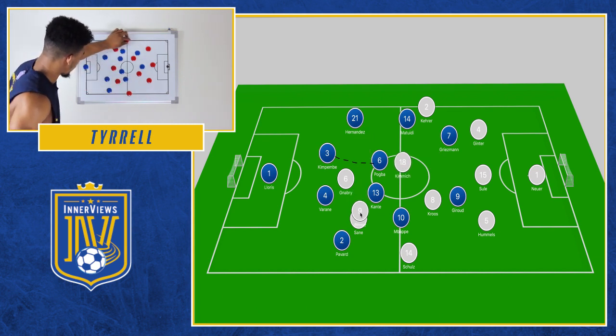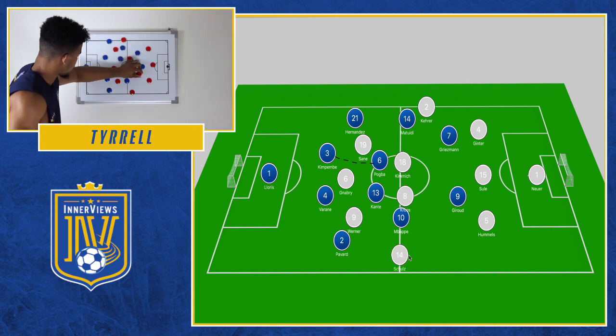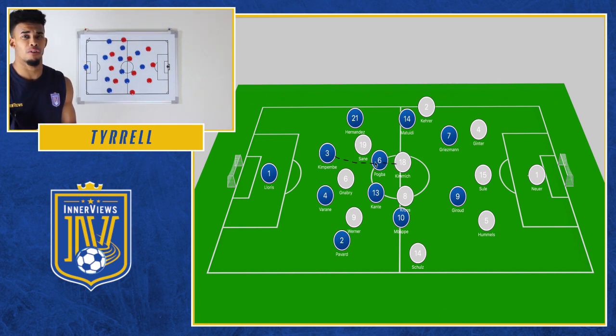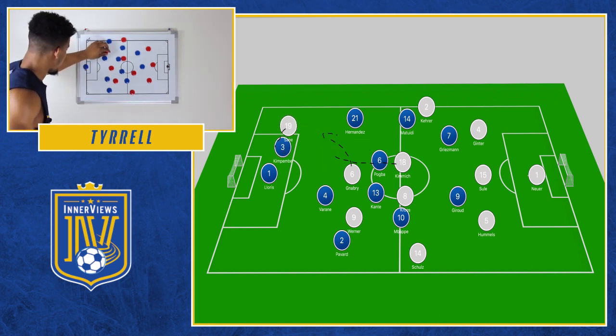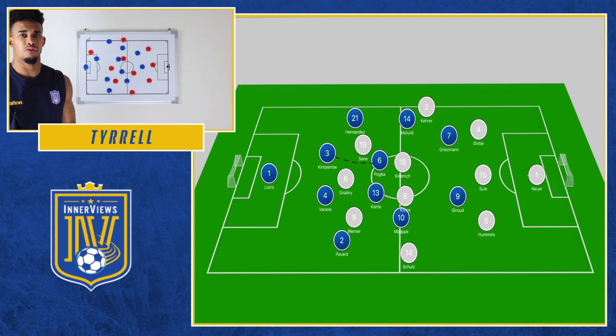The build-up to the opener shows it clearly: Kimpembe plays a pass into Pogba, Pogba is dispossessed under pressure from Kimmich, which allows Sané to break forward. Sané drives at Kimpembe, pulls the ball back, hits his hand — penalty awarded to Germany. Kroos scores. Matuidi often came out to stop Karer but no one came out to stop Schulz, and Mbappe was positioned higher, leaving the wide areas exposed.